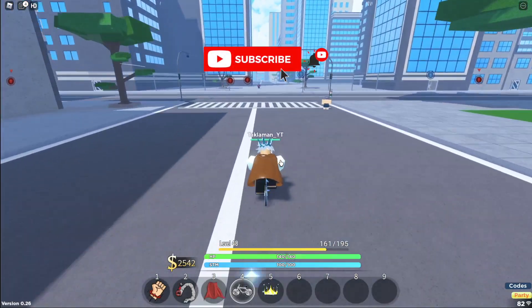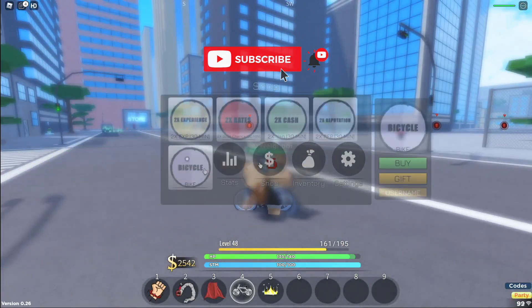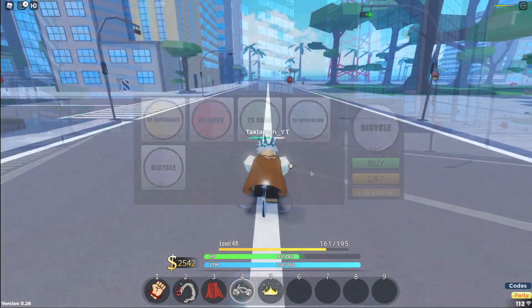I'm going to be streaming later today, giving away this bike right here guys. If you guys don't know, you can gift it — it'll be gifted to one special subscriber. So to be able to win this bike, turn on that bell and join that stream.